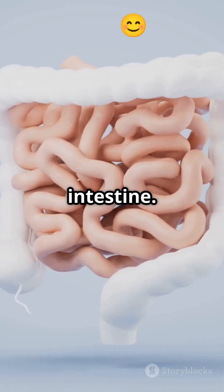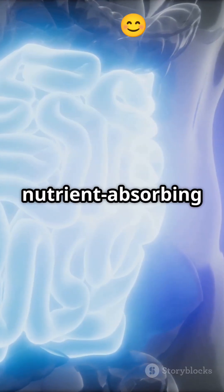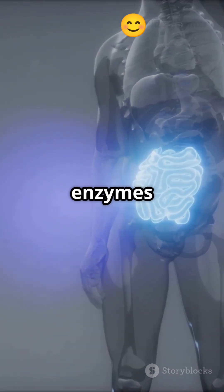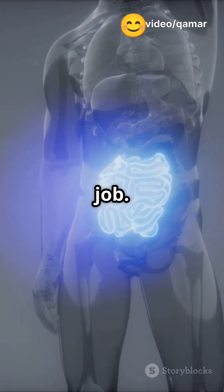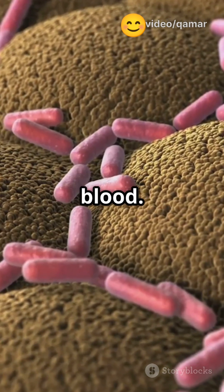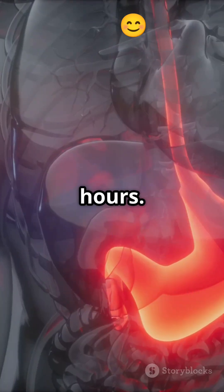Next up, the small intestine. Think of this as your body's nutrient-absorbing factory. Bile from your liver and gallbladder, plus enzymes from your pancreas, finish the job. Tiny finger-like villi grab most of the nutrients and pass them into your blood. This takes about 2 to 6 hours.